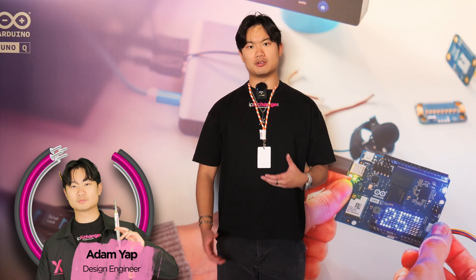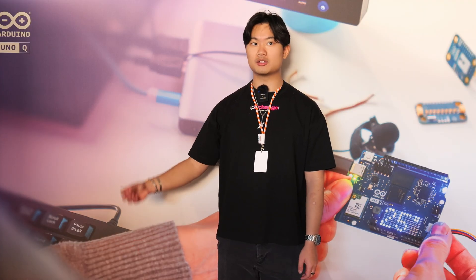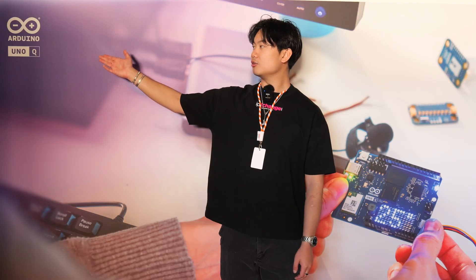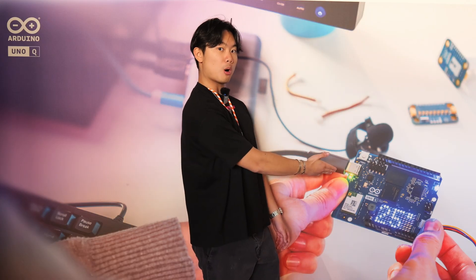If you're an embedded design engineer, you will have definitely used an Arduino board — this could be an Arduino Mega, an Arduino Nano, or even an Arduino Uno. Well, Arduino have taken the Uno form factor that you know and love and slapped a big Q at the end, and the Q stands for Qualcomm.